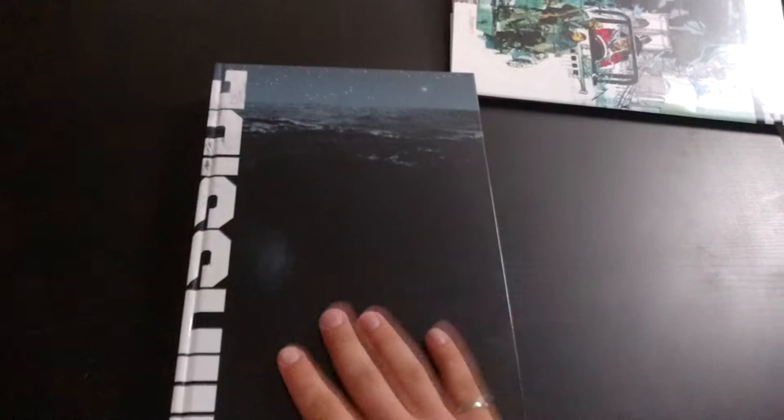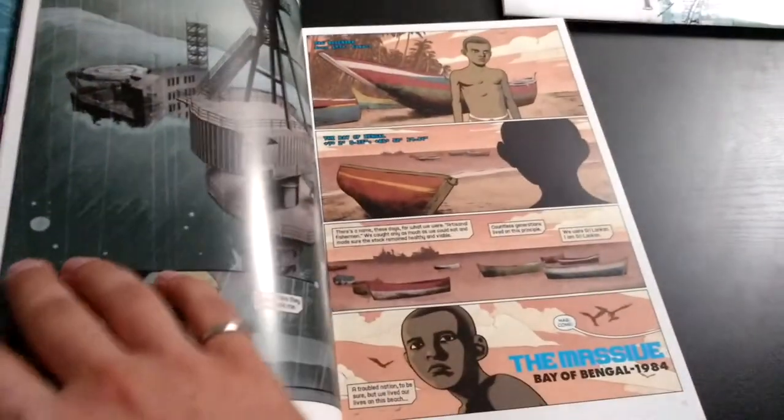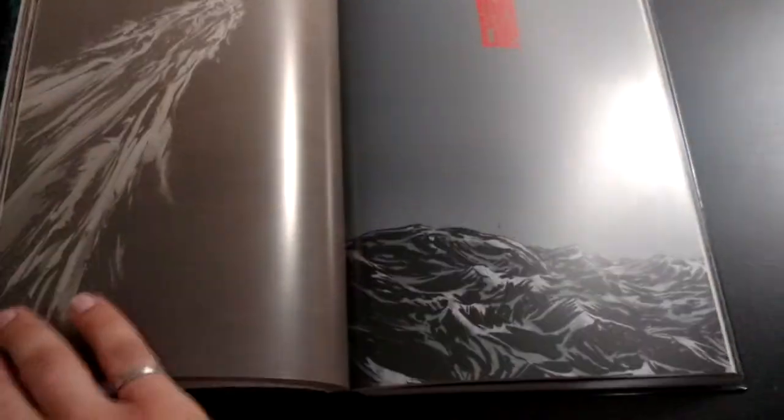I'm going to take the dust jacket off and show you guys what's going on underneath. Nothing too crazy — there's just this nice dark ambient ocean. It sort of says 'The Massive' over the corner here, and the same thing on the back. I love Library Editions from Dark Horse. Each issue is separated by one of these identical pages every time — it does not change, there's some more proof there.